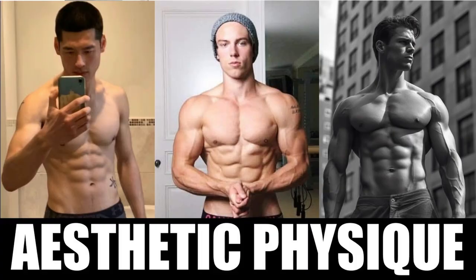I've actually made a video on how to build an aesthetic physique with a free workout program, so definitely go check that out. I'll leave a link in the description below.